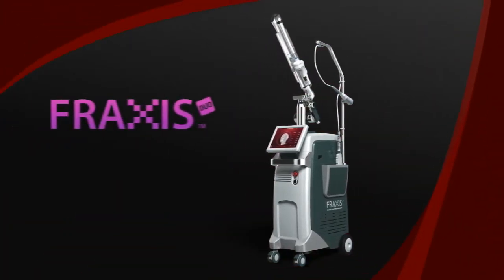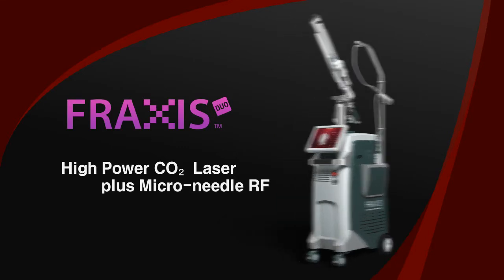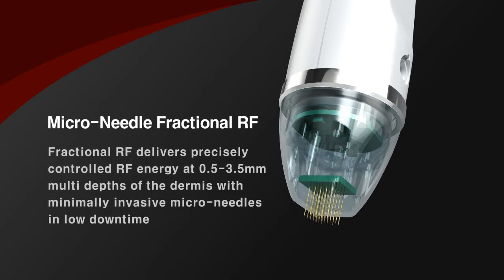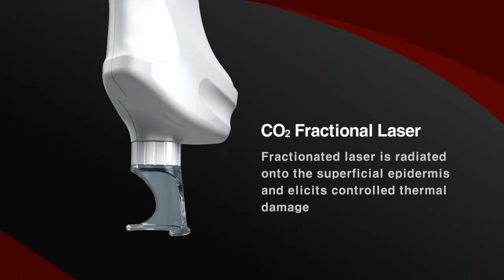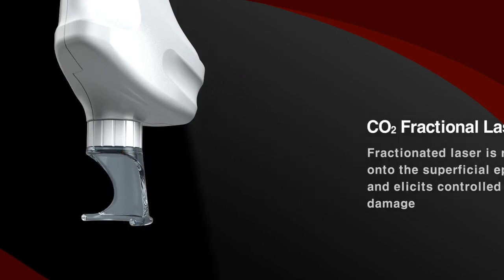Fraxis Duo can be used to treat various indications by producing reliable clinical results. Microneedles deliver RF energy into the dermis to provide collagen remodeling at multiple dermal depths. The fractionated laser is radiated onto the epidermis and provides thermal damage which can be healed by surrounding normal tissue naturally.